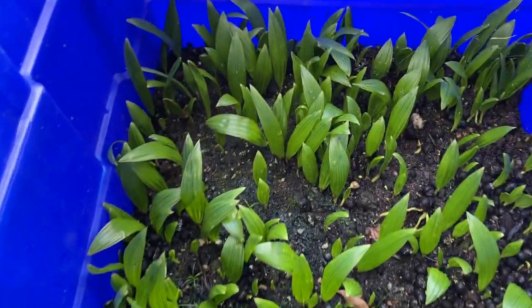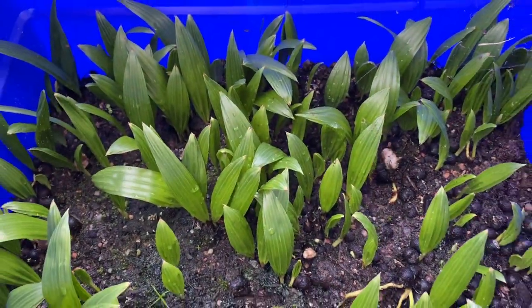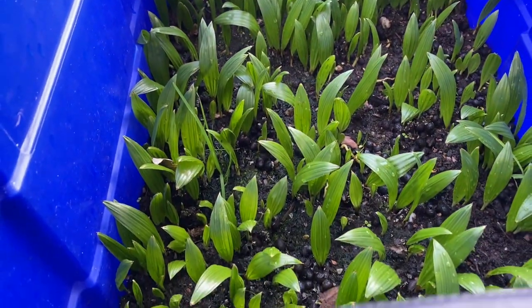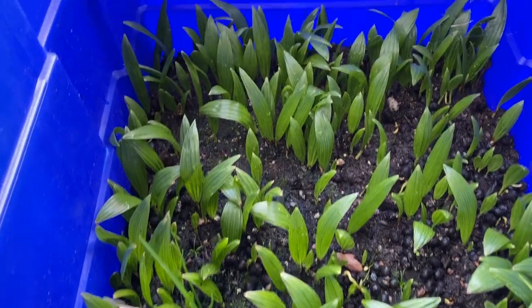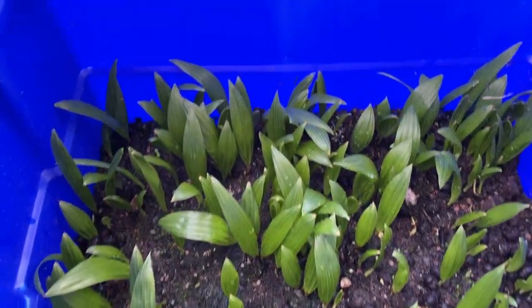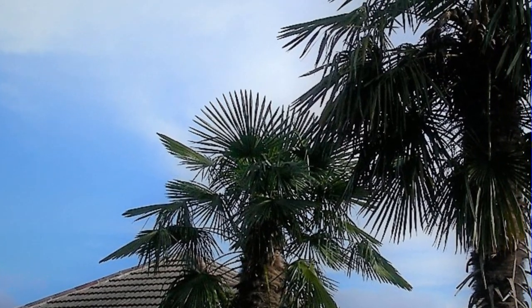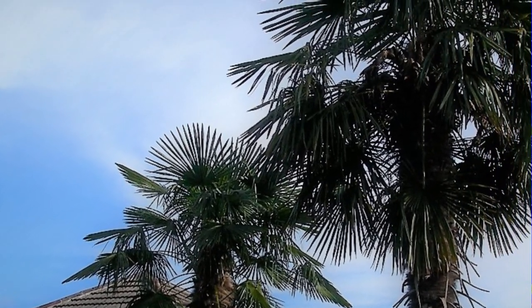Well, how about this then? Yet another new venture seems to have — well, at least the first stage seems to have worked well. These are our Trachycarpus Fortunii seedlings. They're probably the hardiest palm that we have available here in the UK.